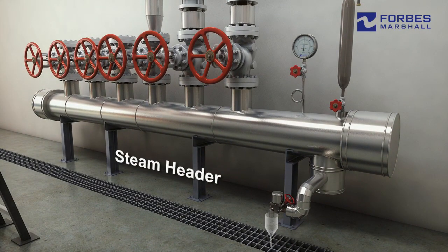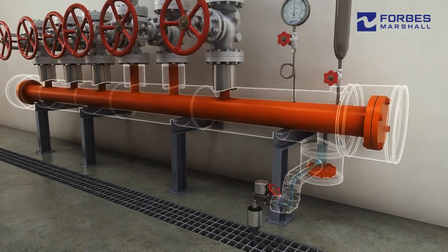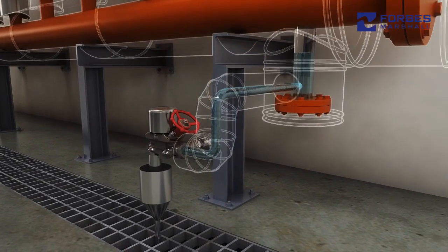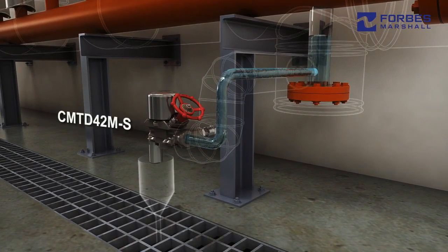Our piston valves are unique in their ability to provide a perfect inline shut off and no gland leakage. Our compact mainline trapping solution ensures high uptime and ease of maintenance. This product has inherent features such as diffuser, isotub and replaceable seat and disc. The isotub ensures uniform frequency of discharge even under varying climatic conditions.